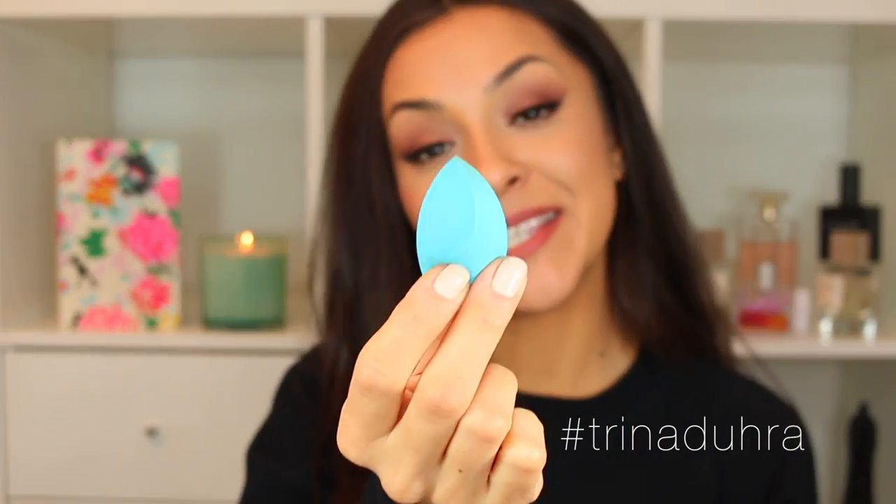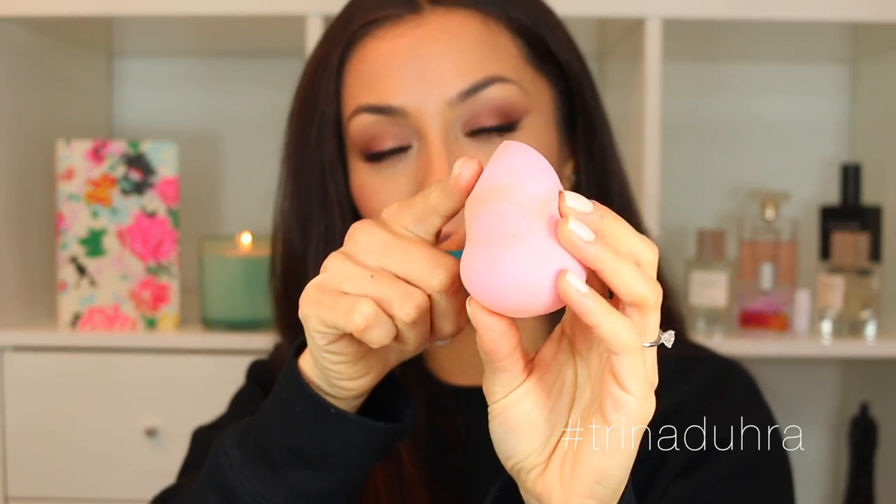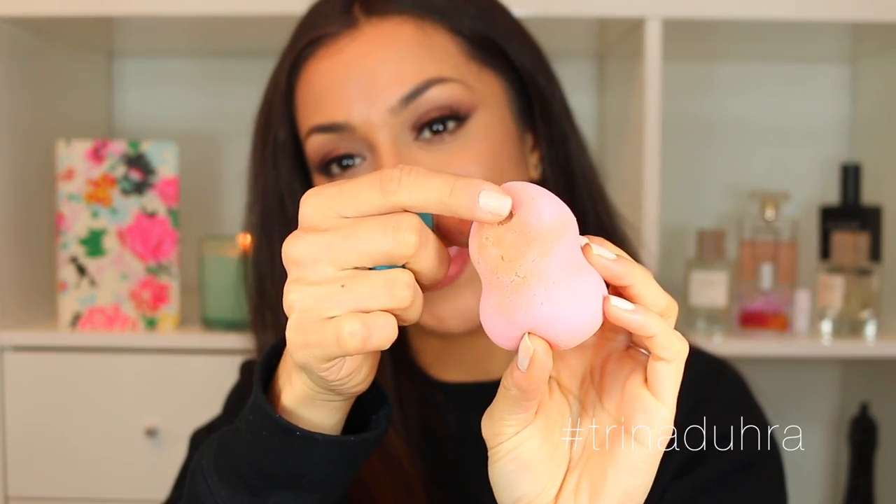Next is this L'Oreal concealer beauty sponge — this thing is amazing. I also have the Sigma Glam beauty sponge, which is very similar to a beauty blender, but since I got this L'Oreal one I haven't used a beauty blender since. I love the flat edge on it — it makes blending and applying foundation super easy and you can use it to clean up underneath your liner to give a really sharp, defined look.